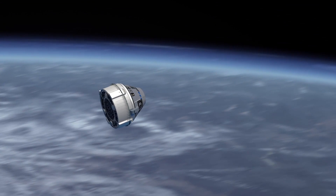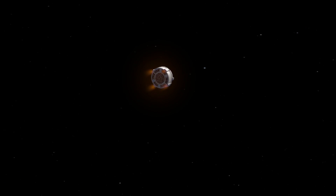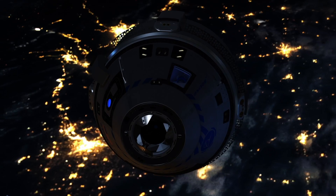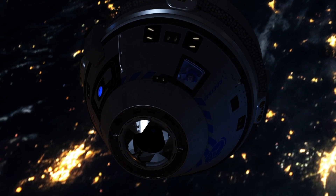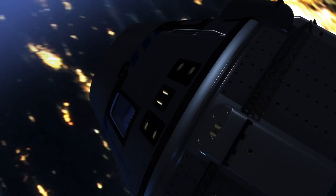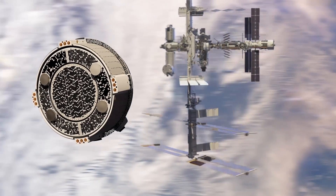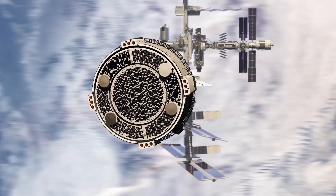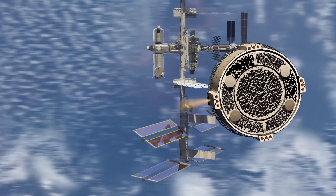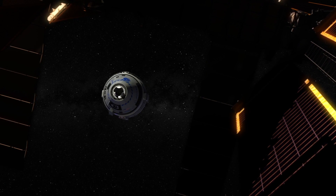But the program has encountered a series of delays and setbacks, including a test flight in December 2019 that ended prematurely due to a software programming error. Boeing prepared the Starliner spacecraft for another test flight in 2021, but stuck valves in the capsule's propulsion system forced officials to call off the launch. The Starliner spacecraft that moved to the Vertical Integration Facility for the OFT-2 mission has now been outfitted with a new service module, and Boeing has changed procedures to prevent corrosion in the valves ahead of the spacecraft's launch.